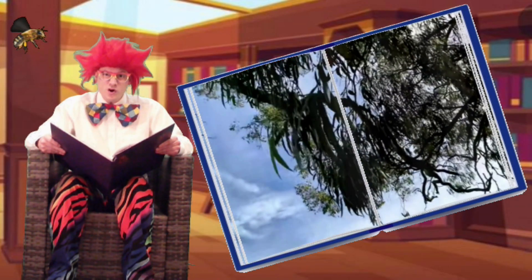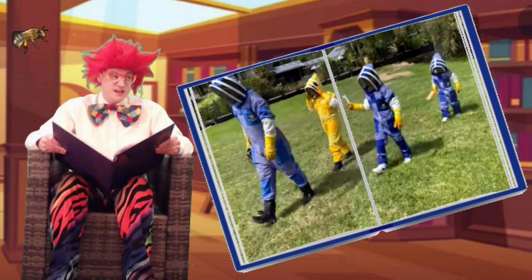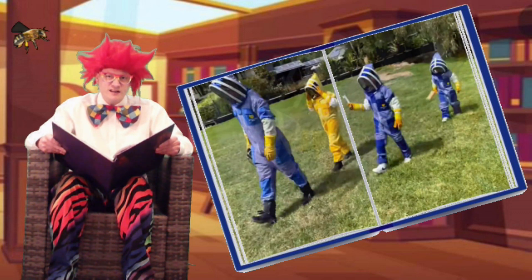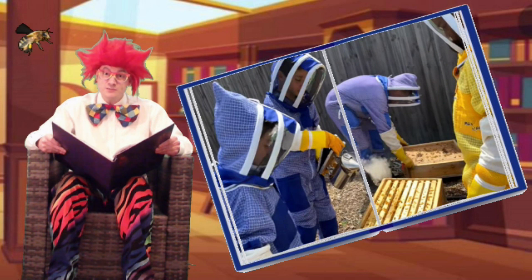There are also worker bees and drones in the colony. Before heading over to see the bee hives, Oliver and Lucas put on their protective bee suits. And then, as they get a bit closer, they start spraying smoke — because the smoke helps keep the bees calm.